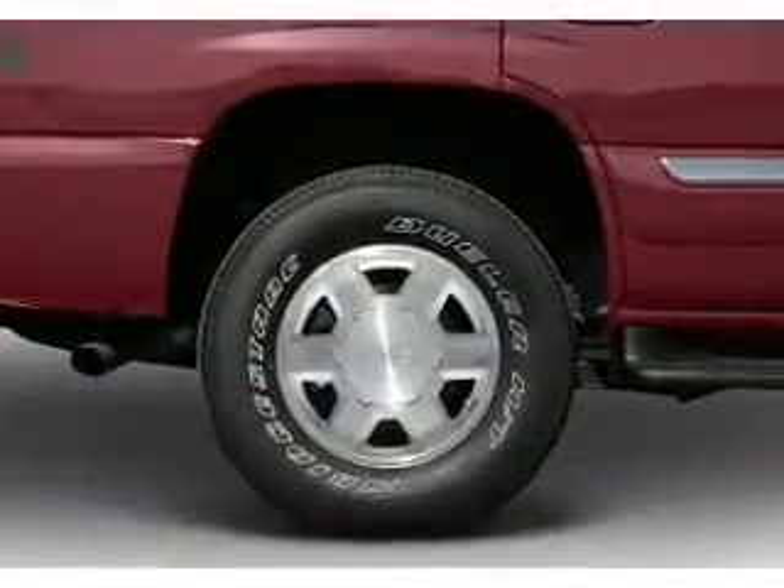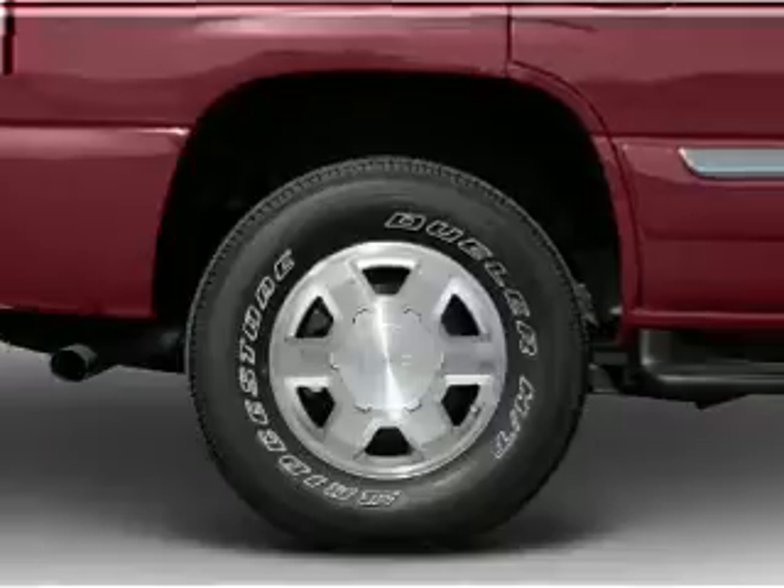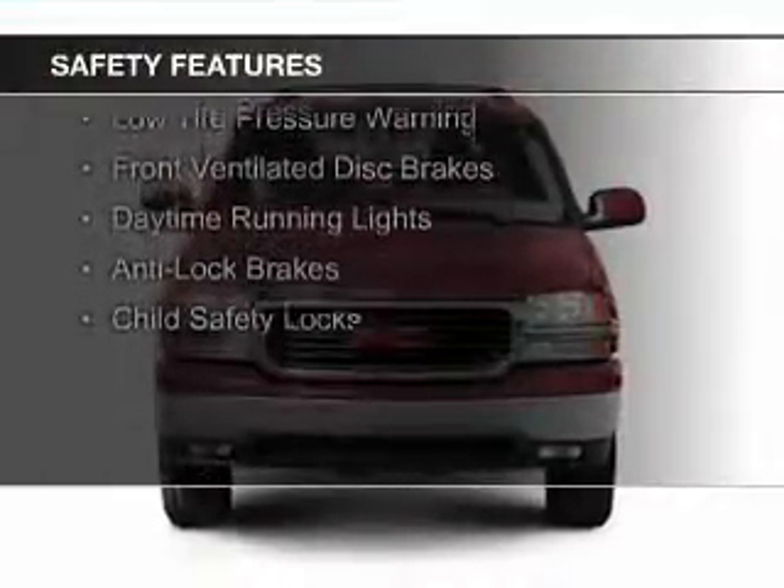Additional features include roof rails, cruise control, keyless entry, and split rear seats. Safety was made a priority with these features.